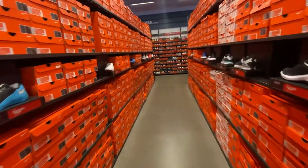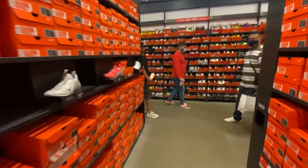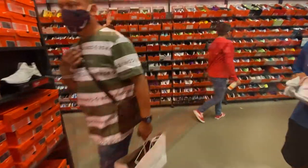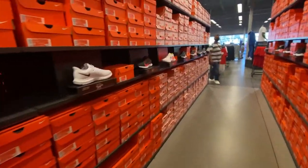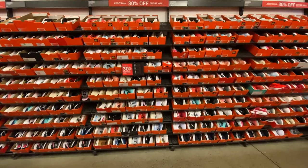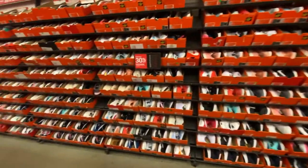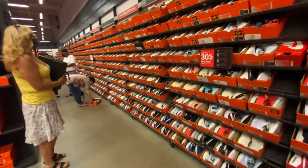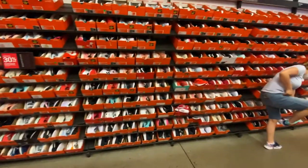Quick look at the Metcons and some running shoes - pretty much all the typical Nike outlet finds. Same here with the Downshifts and everything else. Now heading to the women's section from big size to small - it's kind of busy, so we'll see if there's anything new since the last time I visited.